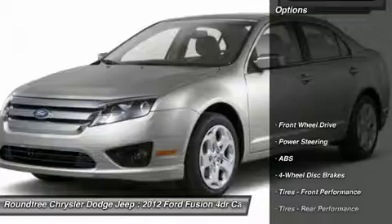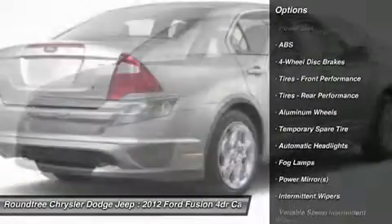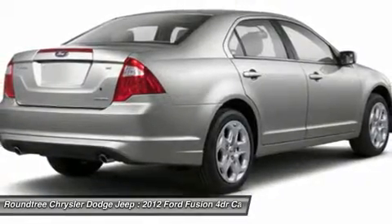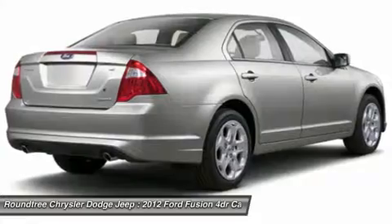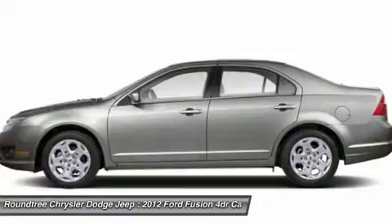Here are some of this vehicle's great options: stability control, steering wheel audio controls, traction control, anti-lock braking system, air conditioning, power steering, adjustable steering wheel, driver airbag, cruise control, floor mats.